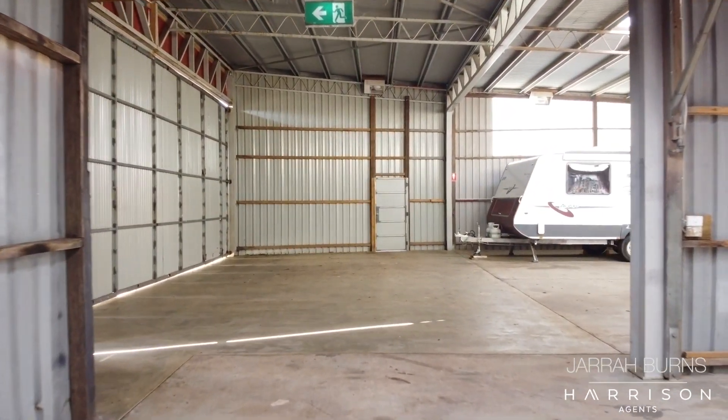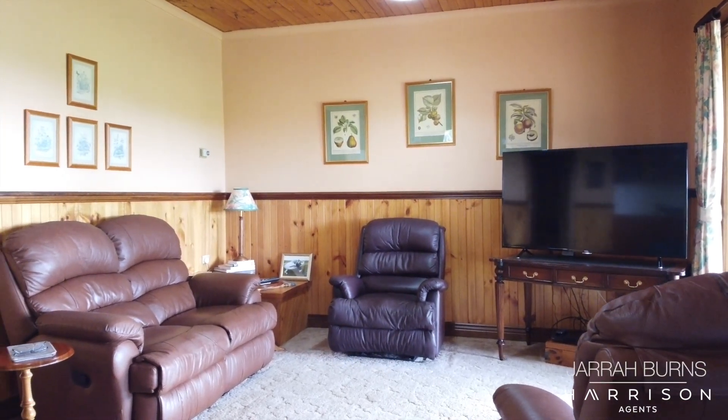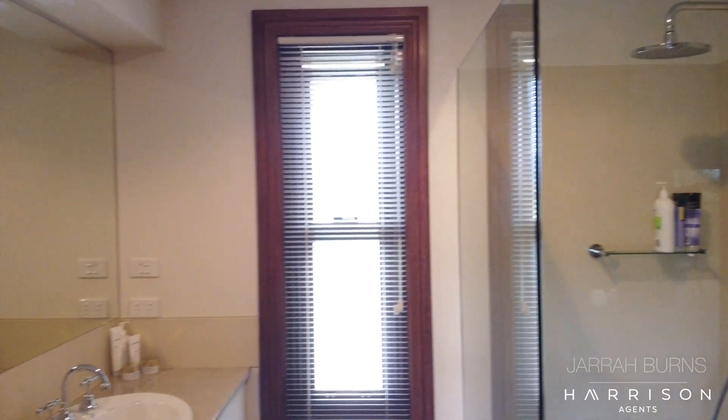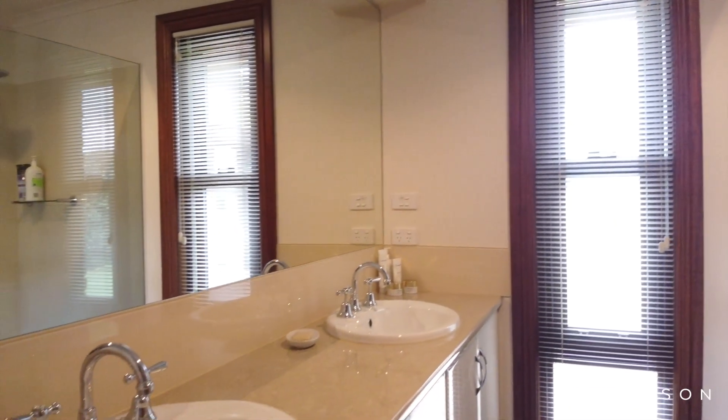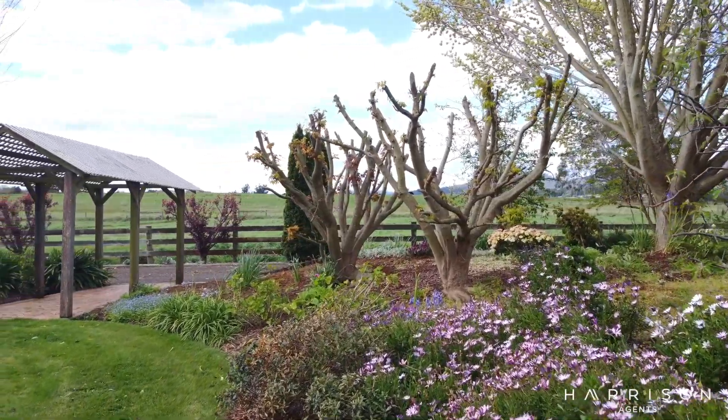It also has an amazing home to boot. We've got multiple living spaces, four bedrooms, a couple of bathrooms, and walk-in robes in all of the bedrooms, and it's surrounded by some of the most immaculate yards you're likely to see.